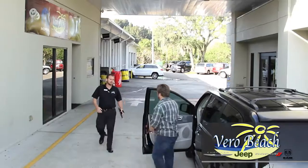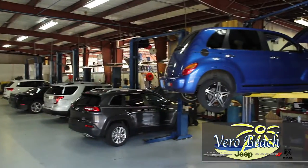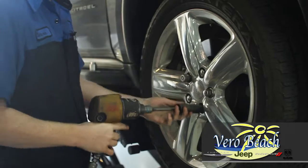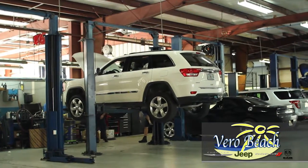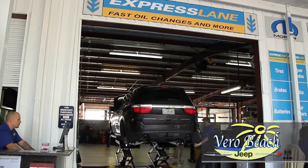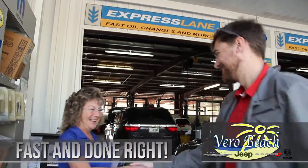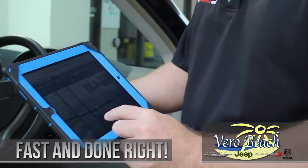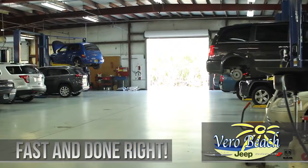The service department at Vero Beach Dodge Chrysler Jeep Ram SRT is here for whatever your service needs are. Whether it's a tune-up or regular maintenance, you'll have confidence knowing that professionals at Vero Beach's service department can do it all. All technicians are certified and quality Mopar parts are used for Chrysler, Dodge, Jeep, Ram, and SRT vehicles. The dedicated express lanes can handle oil changes, tire rotations, wiper blade replacement, coolant and fluid level checks, battery test and replacement, and air filter replacement — all done fast and done right.